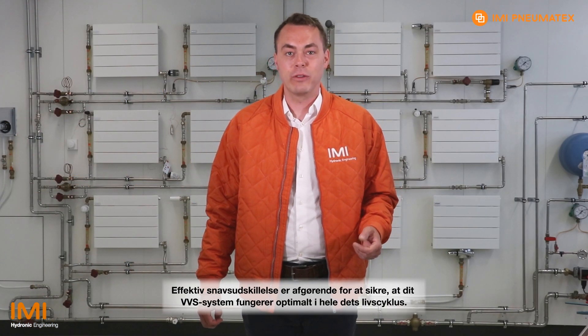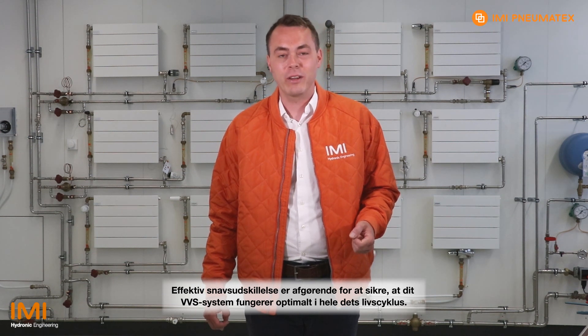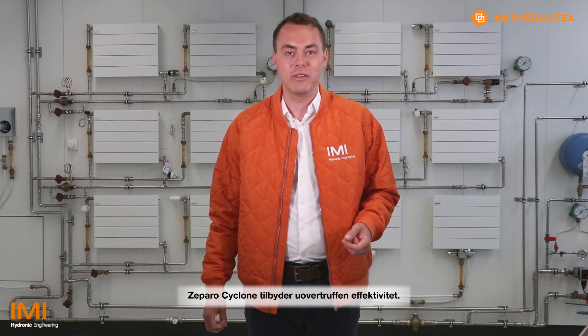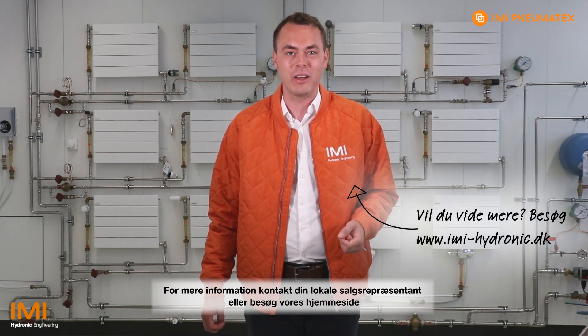Effective dirt separation is crucial to ensure your HVAC system is operating optimally during its whole life cycle, and Separo Cyclone offers unparalleled efficiency. For more information, please contact one of your local sales representatives or visit our website.